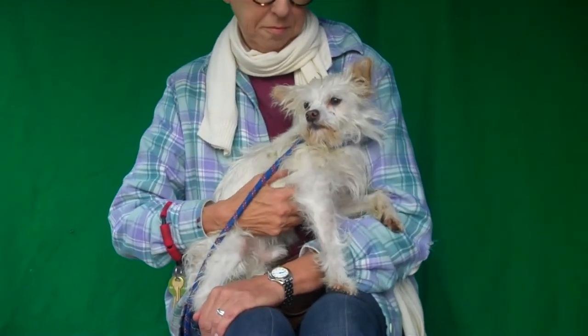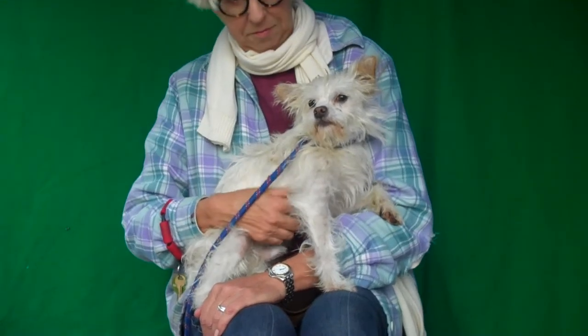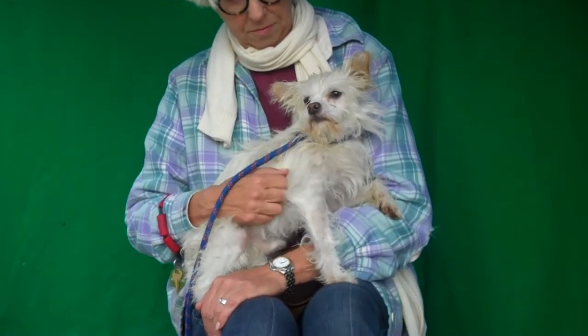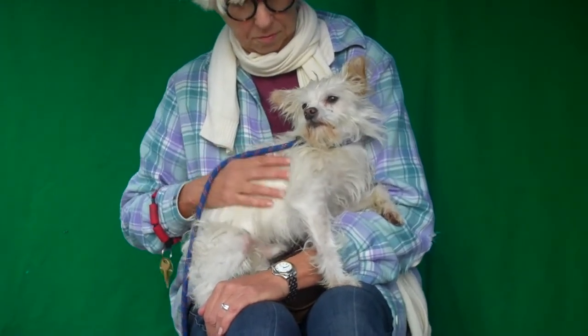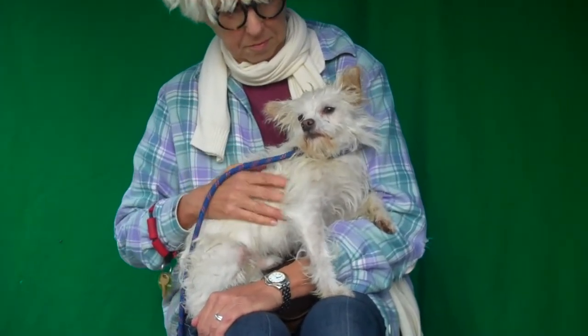His previous owner let us know that he is good with small children. He's house trained. He's good with other dogs — we know he has some kennel mates right now, and we've seen him here at the shelter be really great with other dogs. He is just a sweetie pie.